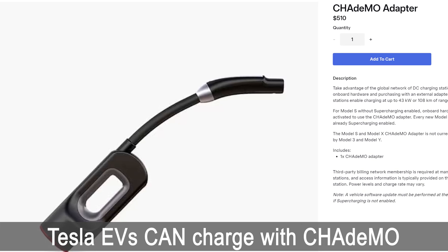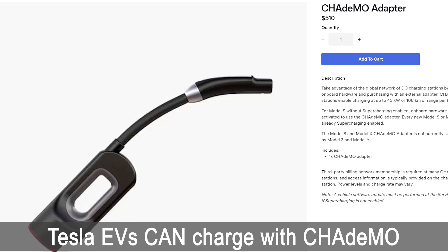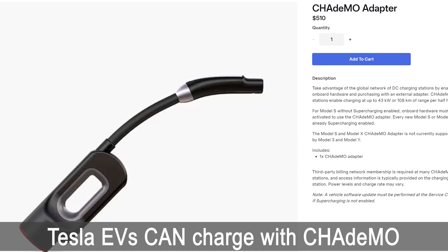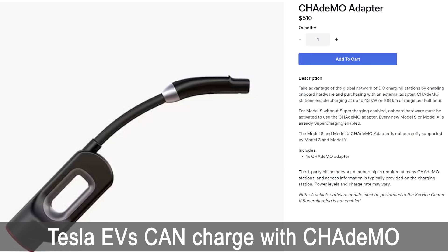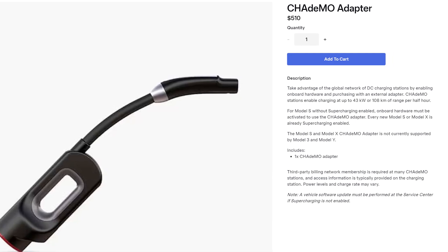This adapter had been discontinued in Canada, but seems to be available in Australia. It is quite pricey, and this adapter has a limited charging speed of 43kW, which is pretty slow. Since the CCS adapter will allow for much faster charging, the CHAdeMO-to-Tesla adapter is now obsolete.